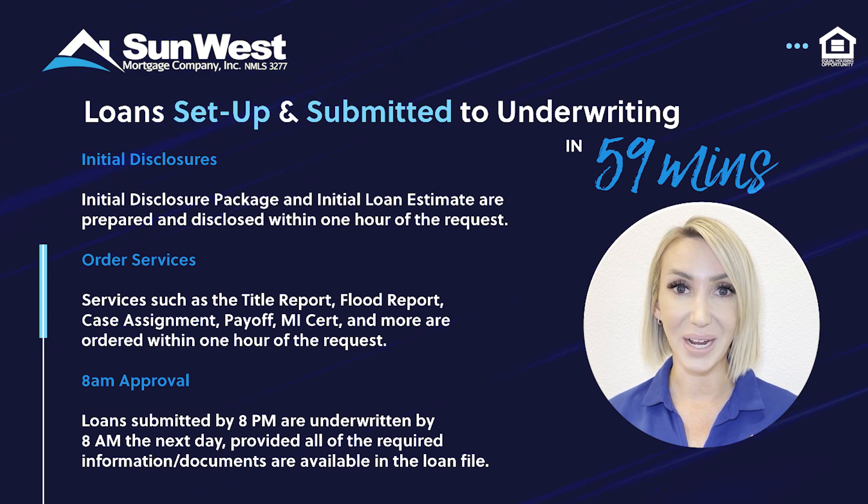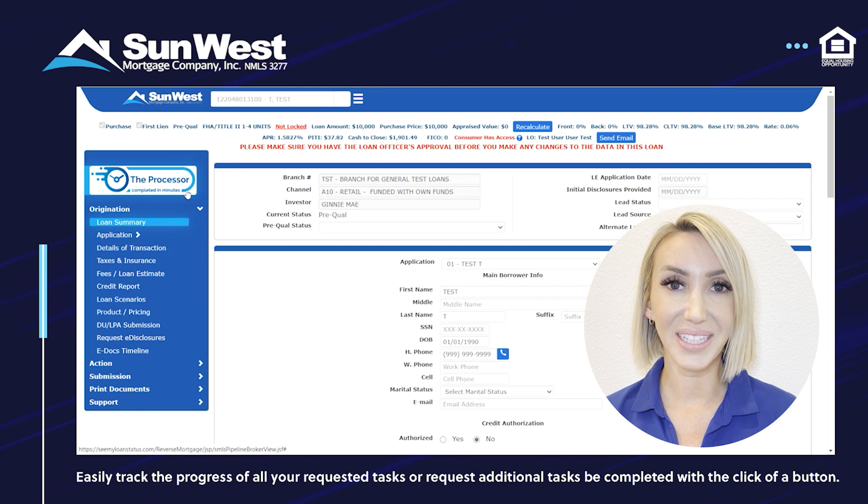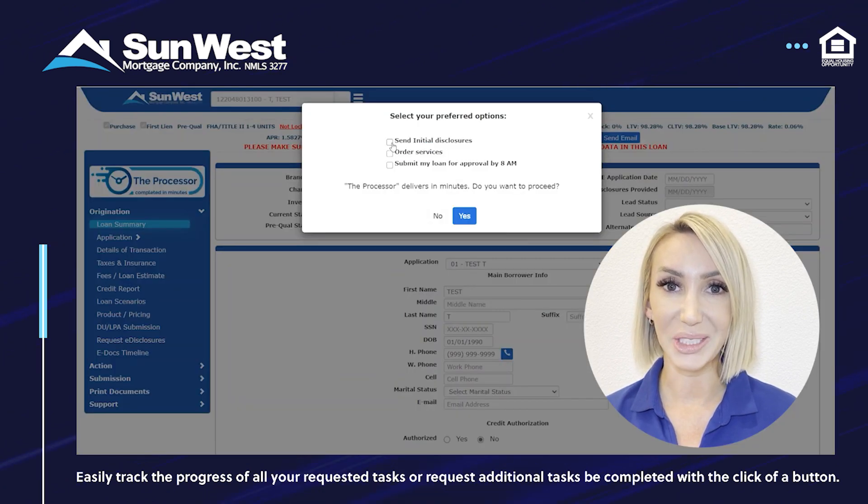— and submit the file to underwriting, all with just a few clicks of your mouse. With initial disclosure selected, the initial disclosure package and initial loan estimate are prepared and disclosed to the borrower, all within minutes of the request.